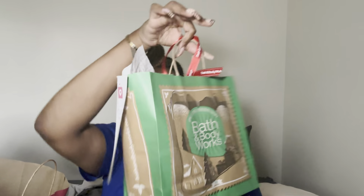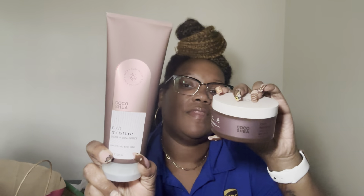Now to this big duffel bag — I actually did two orders, that's why it's so big. Starting with one of my orders: I wanted to get the body oil but it was sold out, so I purchased the body wash and body butter in Cocoa & Shea Butter. The packaging is so nice, pretty and simple — it looks kind of luxurious.